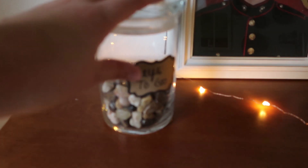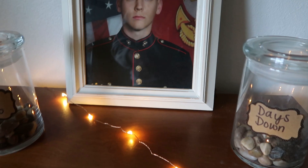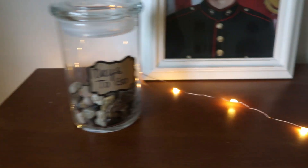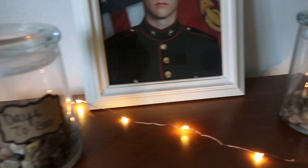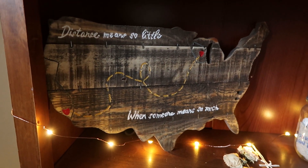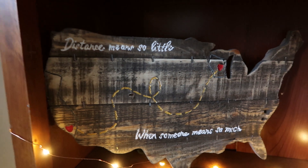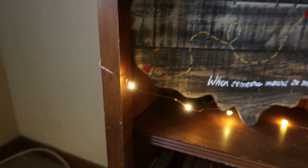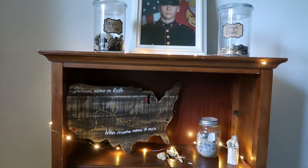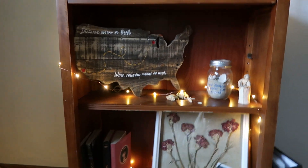I have these jars I made while he was in boot camp — it's a 'days to go' and 'days down' jar so I count down to when he comes home. Under here I also made a sign that says 'distance means so little when someone means so much,' which I carved myself. This shelf is kind of my military keepsake shelf.